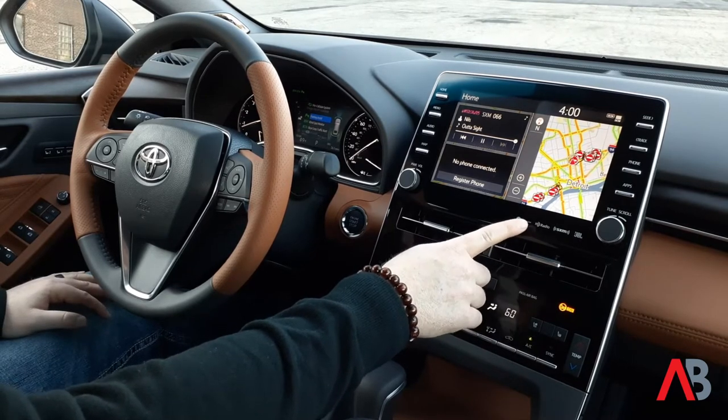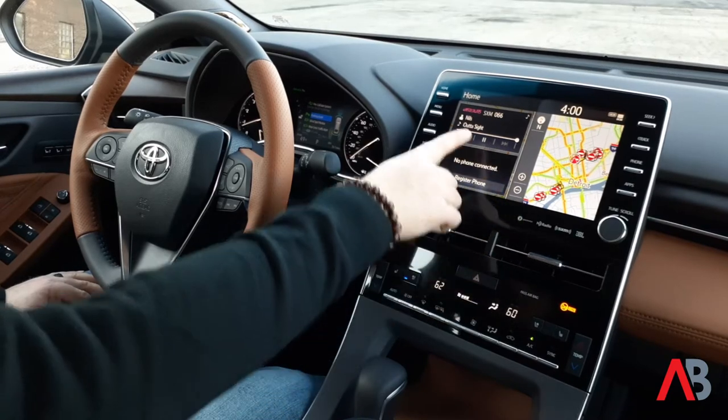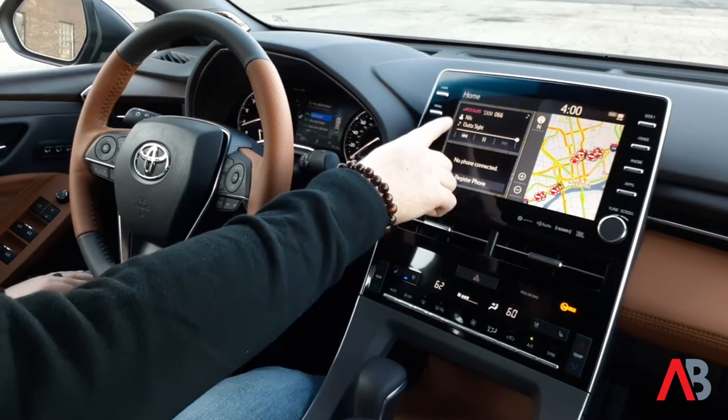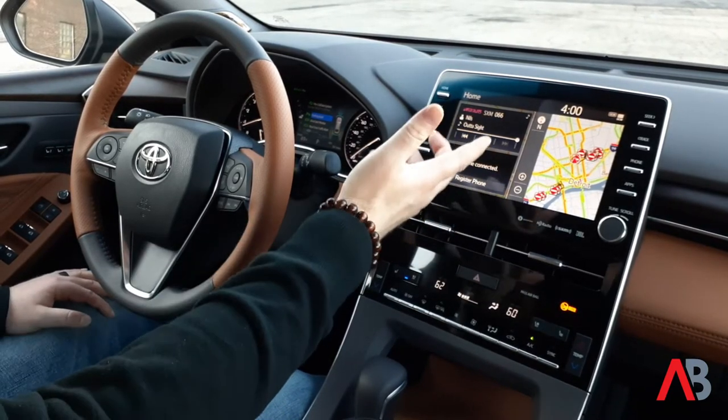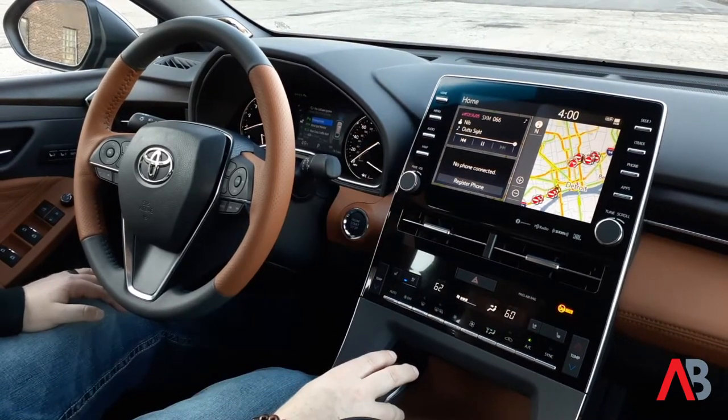The Grace Note technology is really cool — that's what gives you the artist and song title here. So when you have your radio on, you're always able to see what's playing.